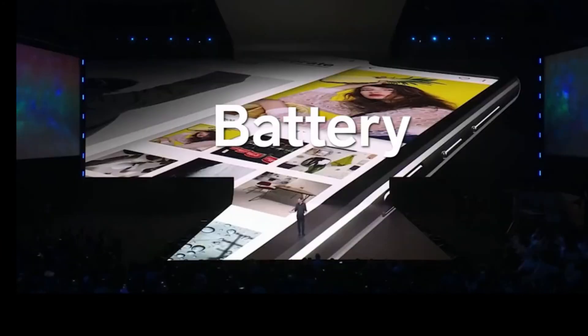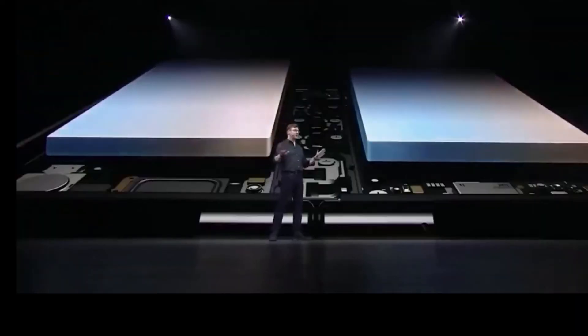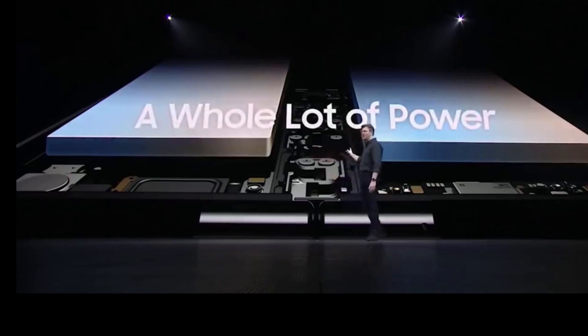You may be sitting there asking yourself: how did we build a battery into a phone that folds right down the middle? Well, the answer is we built two of them — one on each side of the device. Our engineers have developed special technology to combine energy from both batteries into a single power source. That is a whole lot of power.